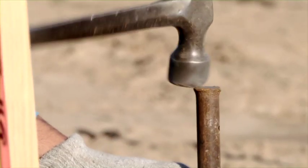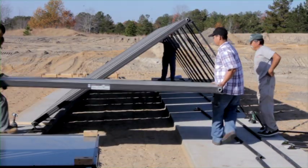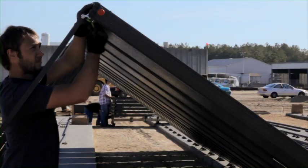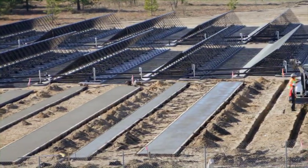I'm Dan Jensen. I'm doing the construction management for FLS Energy here at Prestige Farms. It's a large thermal solar project that we're doing here for them. They use large amounts of 180-degree water, and we're hoping to help them get off the propane they're using.